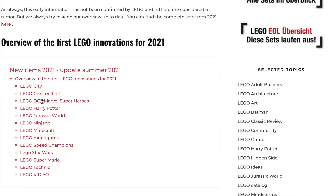So here's all of the themes right here that we have information for: City, Creator, Marvel and DC, Harry Potter, Jurassic World, Ninjago, Minecraft, minifigures, Speed Champions, Star Wars, Mario, Technic, and Video. I'll do my best to cover most of these so stay tuned for all of those.